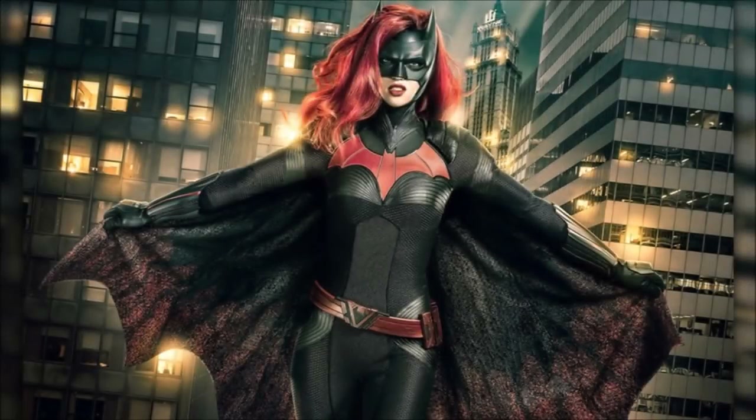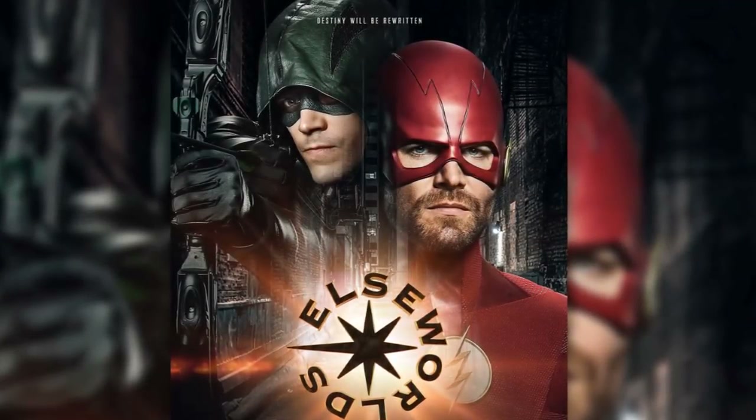Hey guys, Ben here, and welcome back to another video on the DCTV crossover for this year, the Elseworlds crossover. Today we're going to be talking about our first look at Arkham Asylum and Batwoman on set in this crossover. If you do enjoy the video, please be sure to leave a like and a comment, and subscribe if you're new so you don't miss any DCTV videos later this year.